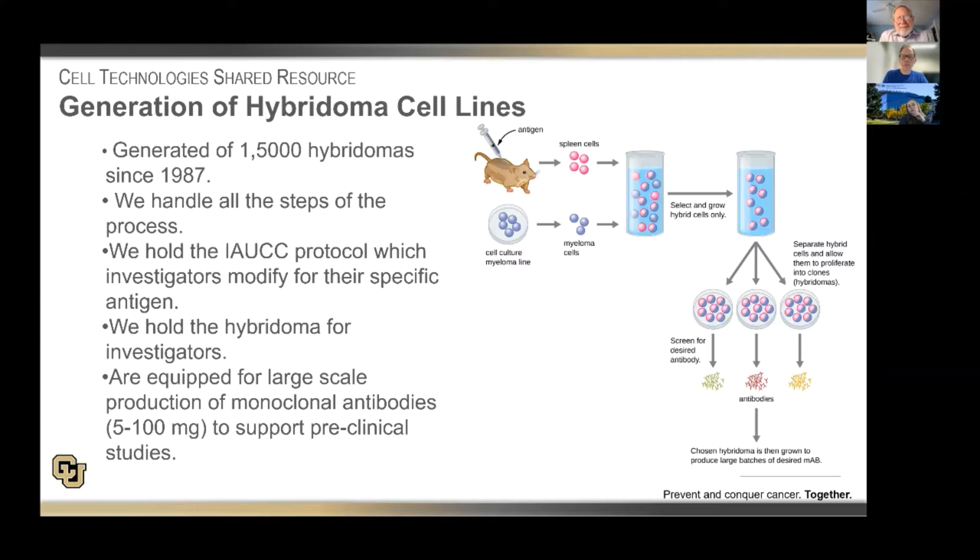We've been involved in the production of hybridomas since the opening of the core — that was Dean Eppert's specialty. Over that time, we've generated over 1,500 hybridomas. In the current year, we probably have about a half dozen projects we'll be doing. We handle all steps of the process and hold an IACUC protocol, which investigators modify for their specific antigens. Once the hybridoma is generated, we hold part of the cells for investigators, and we're equipped to do large-scale production of monoclonal antibodies, anywhere from 5 to 50 milligrams, to support pre-clinical studies in mice.